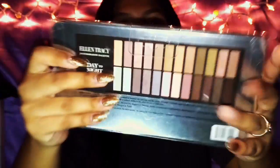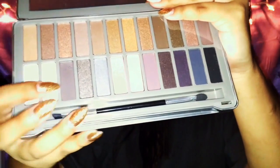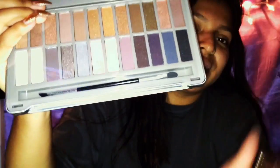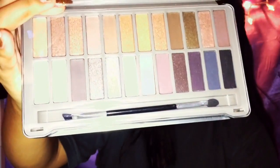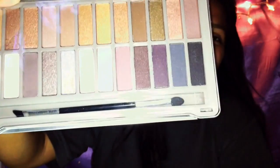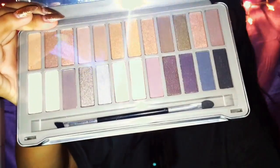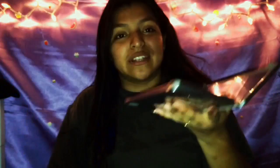That was basically a steal, especially on a palette like this. This is how the back looks. I already reviewed it on my own. I'll go ahead and open it for you guys — basically that's how it looks, and it does come with a mirror on top, which is really cool. It looks so shiny and has these really nice pigment colors on the bottom. It also has an angled brush on one end. The Ellen Tracy 24 eyeshadow palette — I got it for $8 and it was originally $20. Good deal, guys!